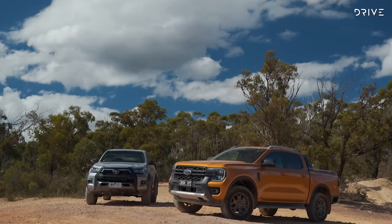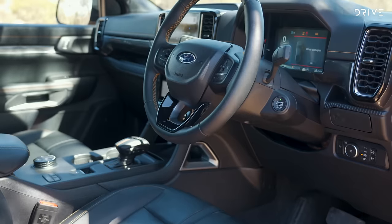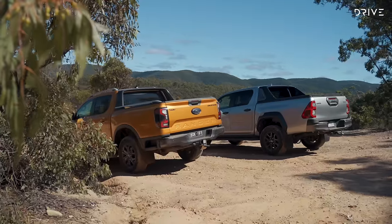Regardless of whether you opt for the Rogue or Wildtrak, you'll find features like dual zone climate control, push button start, proximity key entry, a rear sports bar, and a tow bar.